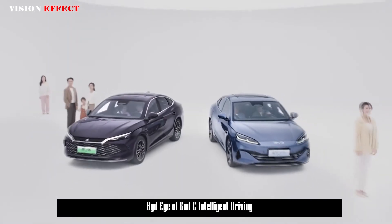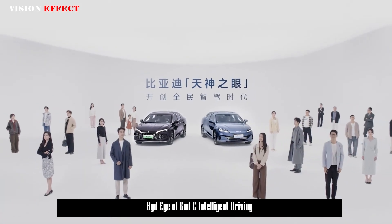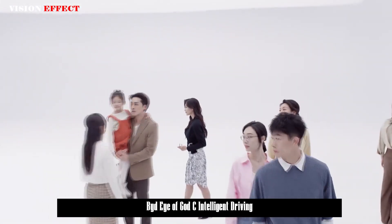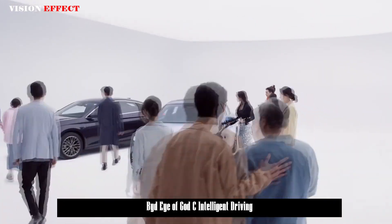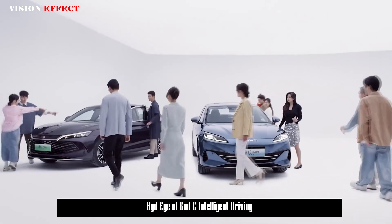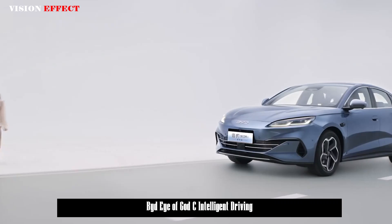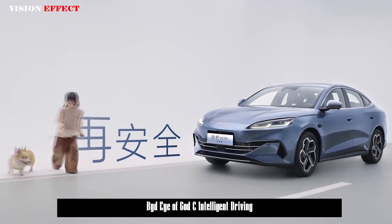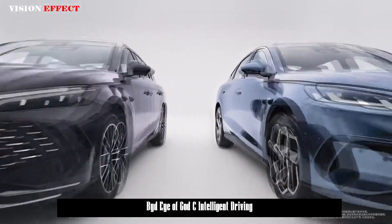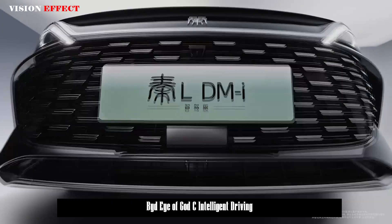In terms of data, BYD has sold more than 4.4 million vehicles equipped with L2 and above driving assistance, established more than 500,000 scene libraries, trained 72 million kilometers per day, and iterates its model every seven days. By the end of 2025, daily training mileage is expected to exceed 150 million kilometers, establishing China's largest vehicle cloud database.